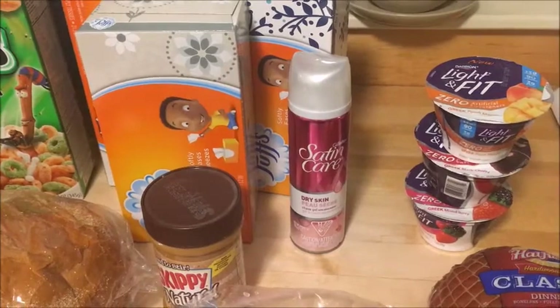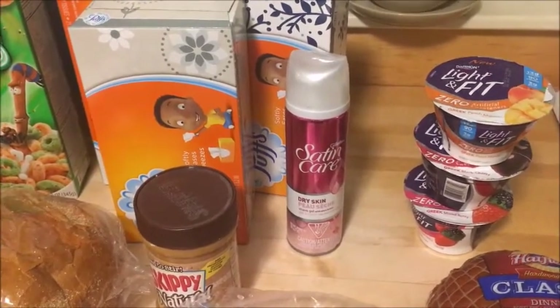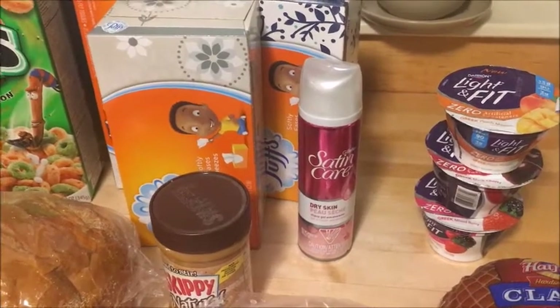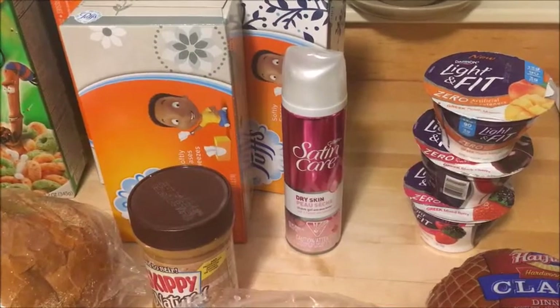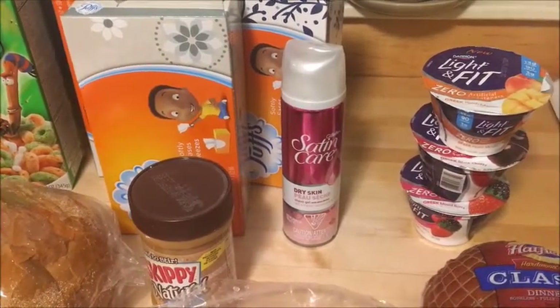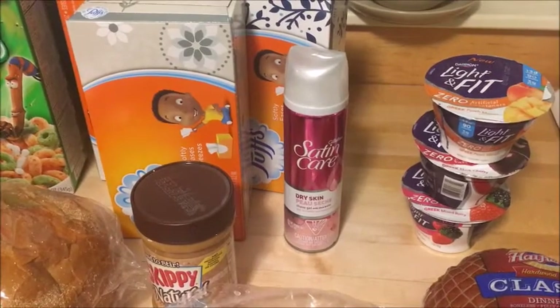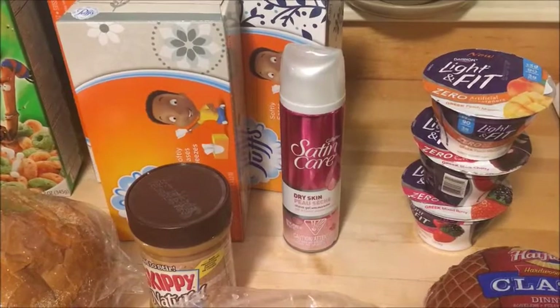The Dannon Light & Fit Yogurt — the zero artificial sweetener variety — is priced at $1.00 this week. There is an insert coupon for $1.00 off three individual cups. Use that and you will pay $2.00 for all three, or $0.66 per yogurt.